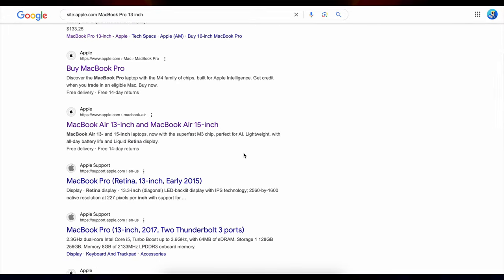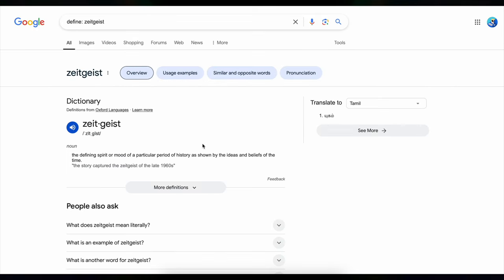Tip number three: get definitions instantly with define:. Ever come across a word that has you totally stumped? Instead of going to a dictionary site, just type define: followed by the word and Google will show you the definition right at the top — no extra steps needed. For example, if you come across a word like 'zeitgeist,' just type define: zeitgeist and you get the definition right there. Plus you also get an option to translate the word into a different language. Super handy if you're in the middle of reading or doing research.